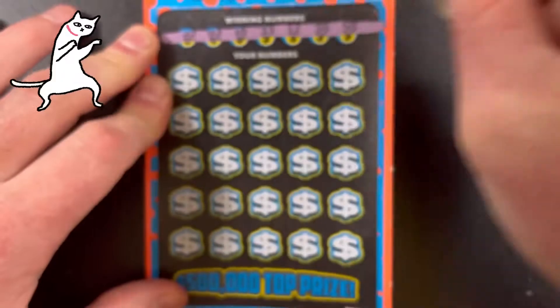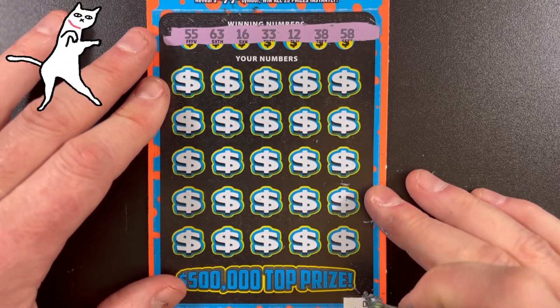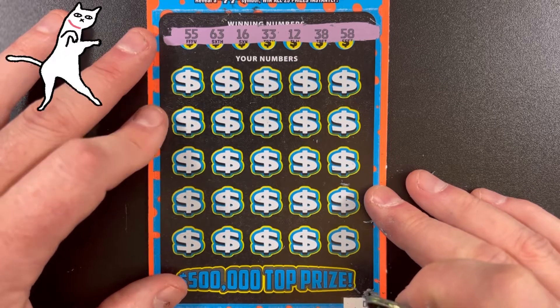Vamonos! Winning numbers on this ticket are 12, 16, 33, 38, 55, 58, 63.